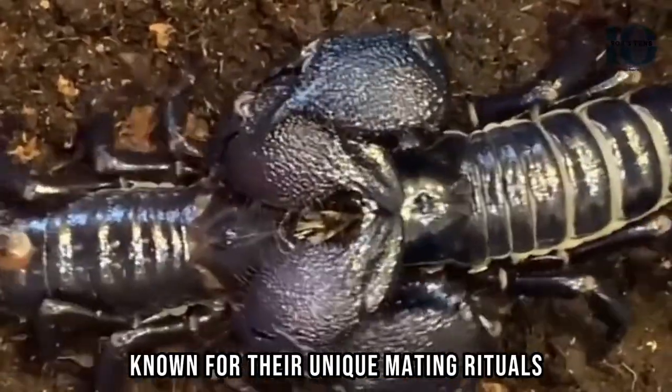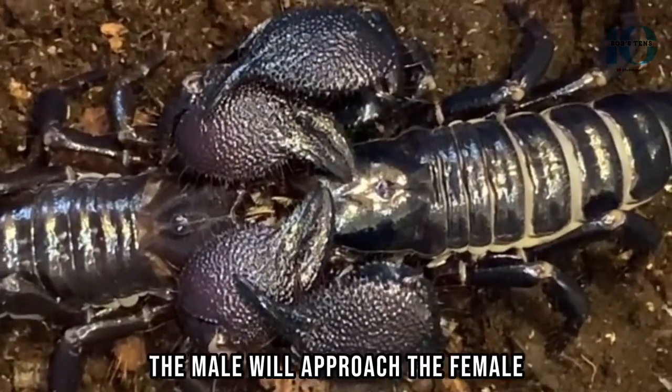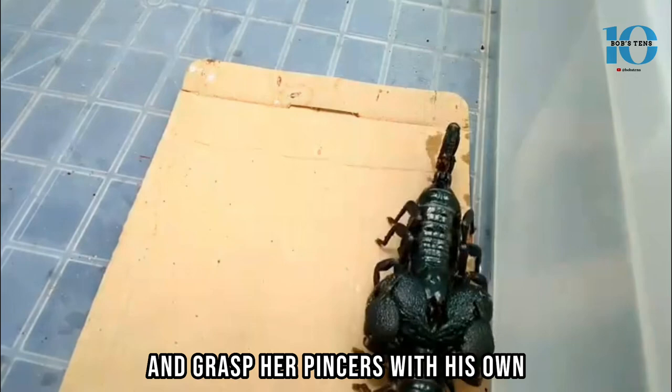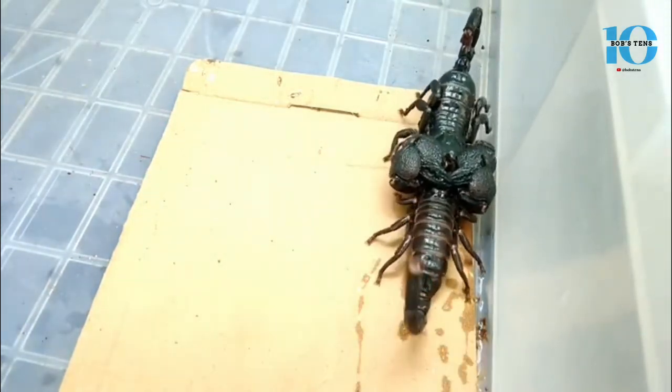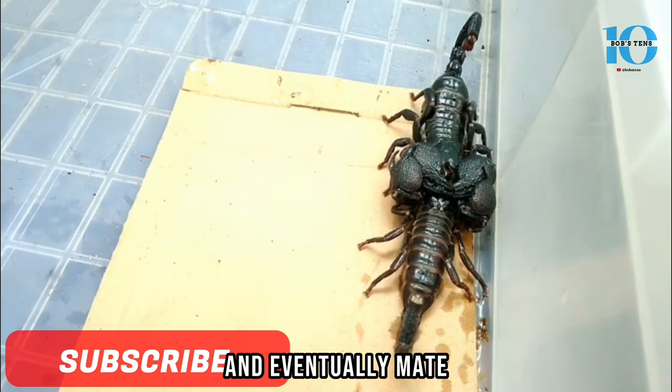Emperor Scorpions are also known for their unique mating rituals. During courtship, the male will approach the female and grasp her pincers with his own. If she's receptive, they will continue the dance and eventually mate.